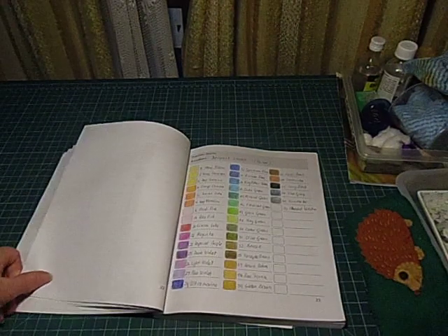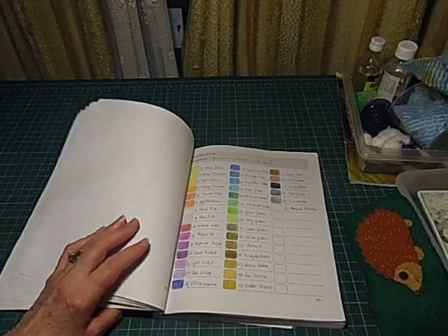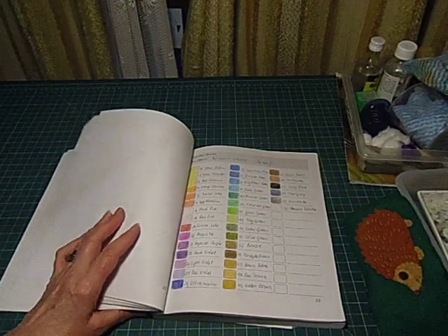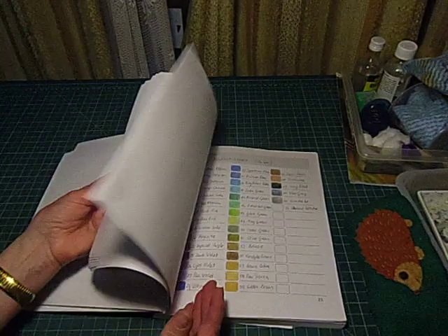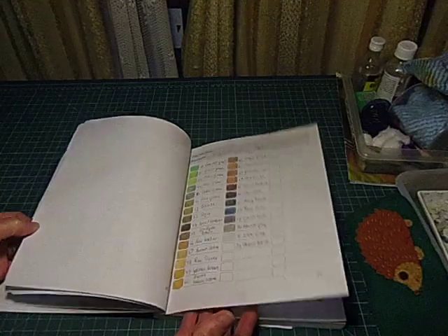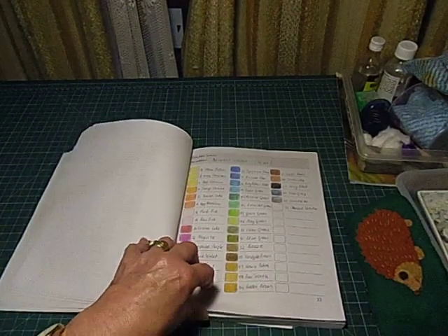Then somebody gave me a set of 36 a couple of years ago - thinking Gina likes coloured pencils, I'll buy a set of Derwents. Now these are Derwent Studio. There's a subtle difference - they're basically the same colour but there's a subtle difference between the colours. I can't really quite put my finger on it but I'm glad I've got them.